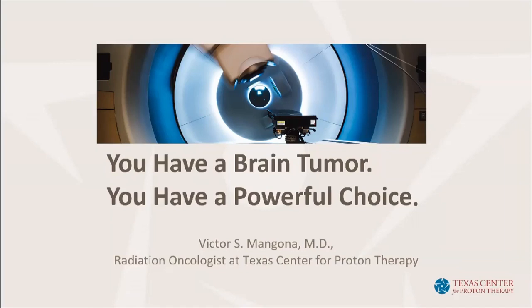Today, our speaker is Dr. Victor Mangona. Dr. Mangona received his medical doctorate from Wayne State University in Detroit, Michigan. As chief resident, he completed his residency in radiation oncology with the Beaumont Health System in Royal Oak, Michigan. He also completed a fellowship in pediatric radiation oncology at the University of Texas MD Anderson Cancer Center in Houston. Dr. Mangona has been with the Texas Center for Proton Therapy since the center opened in 2015. He specializes in proton therapy for pediatric patients, cancers of the central nervous system, the brain and the spinal cord, lymphoma, and sarcoma.